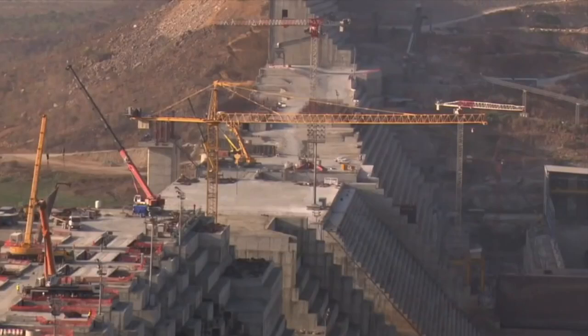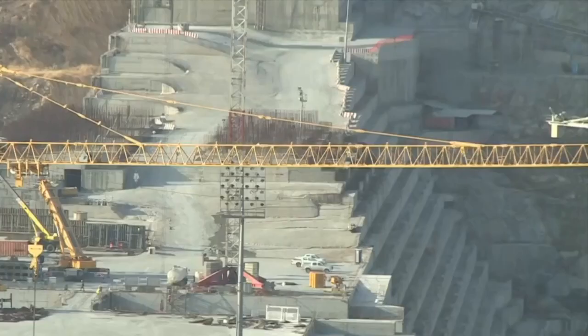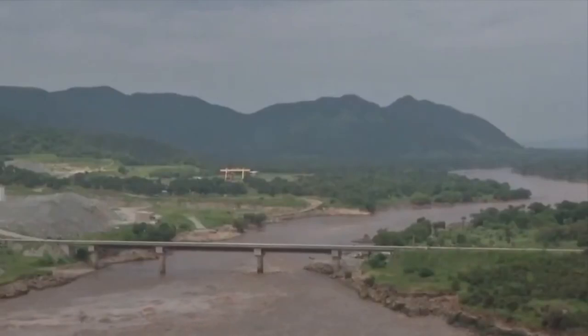The construction of the dam has also displaced local communities, raising concerns about social and cultural disruption. Despite these challenges, public opinion in Ethiopia remains largely positive. The GERD is seen as a symbol of national pride, progress, and self-reliance.